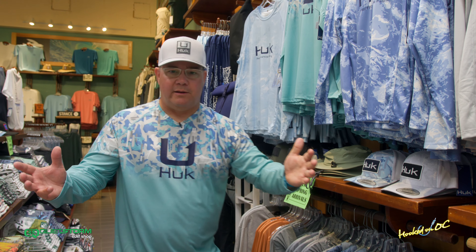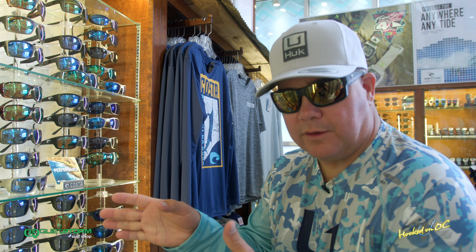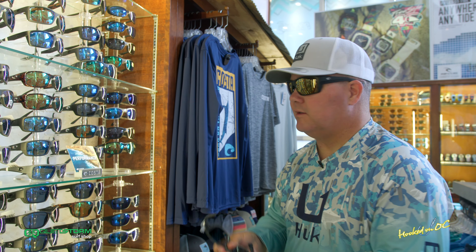All this stuff goes great with shades. Let's go. Here at the Costa case, north side of Quiet Storm Surf Shop — hundreds and hundreds of pairs in stock every single day. Come check them out for styles like this.